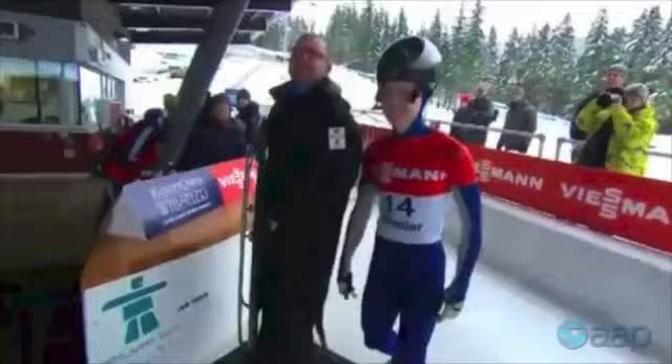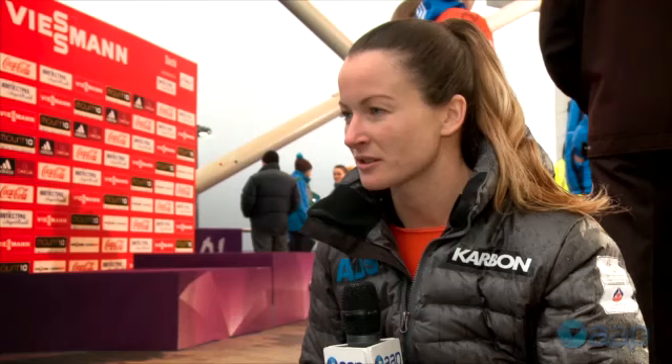On the Sochi Olympic track we'll get up to around 125km. The fastest track in the world is Vancouver and we go over 135 to 140km.